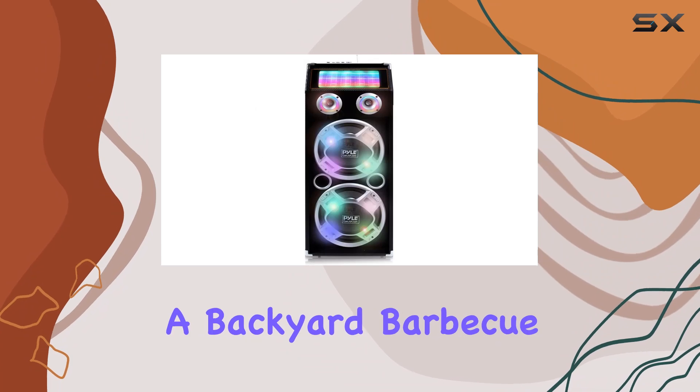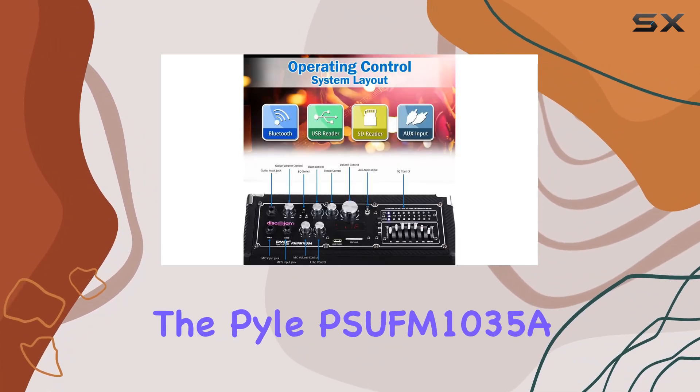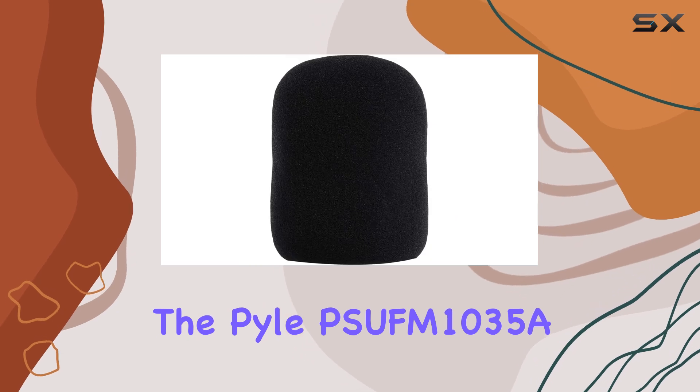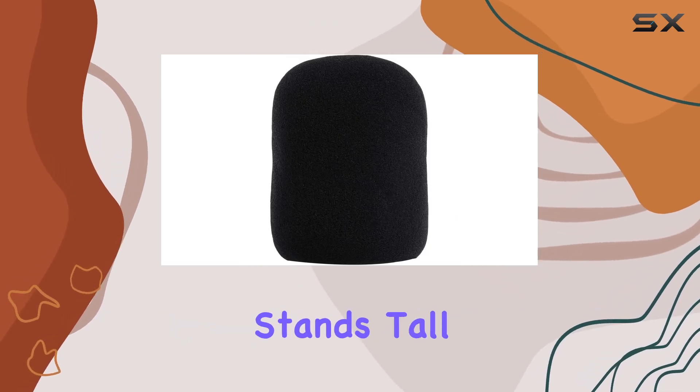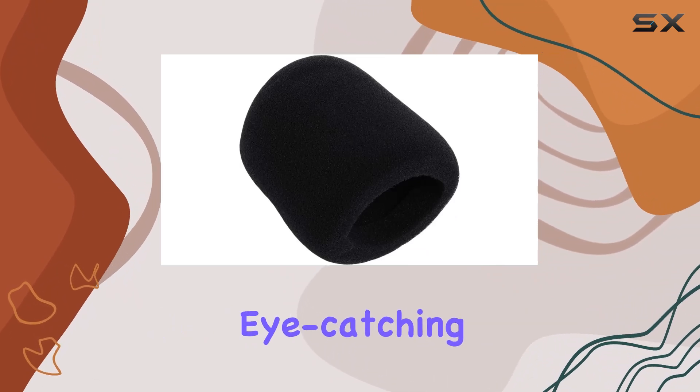Overall, whether you're hosting a backyard barbecue, setting up a small gig, or just jamming out at home, the Pyle PPHP1035A Bluetooth PA speaker system stands tall with its powerful sound, versatile connectivity options, and eye-catching disco lights.